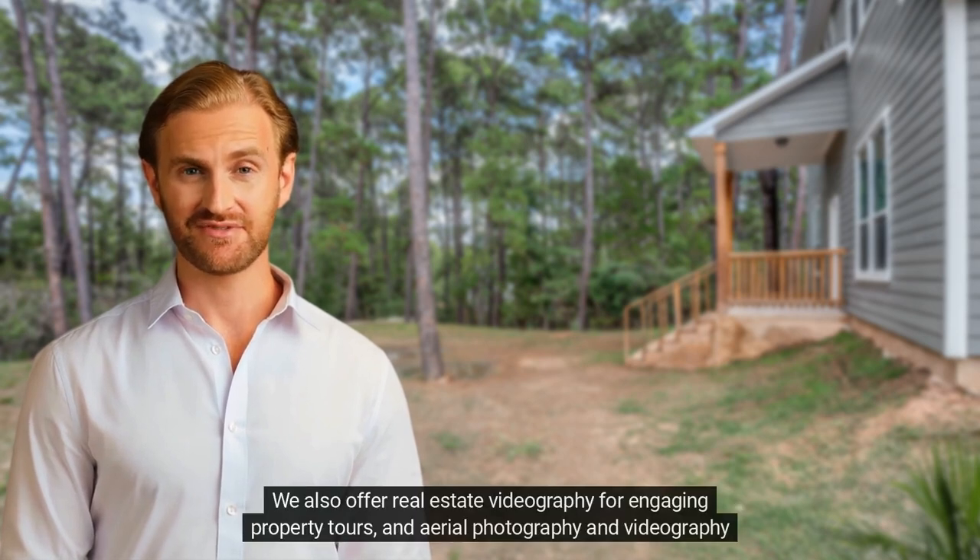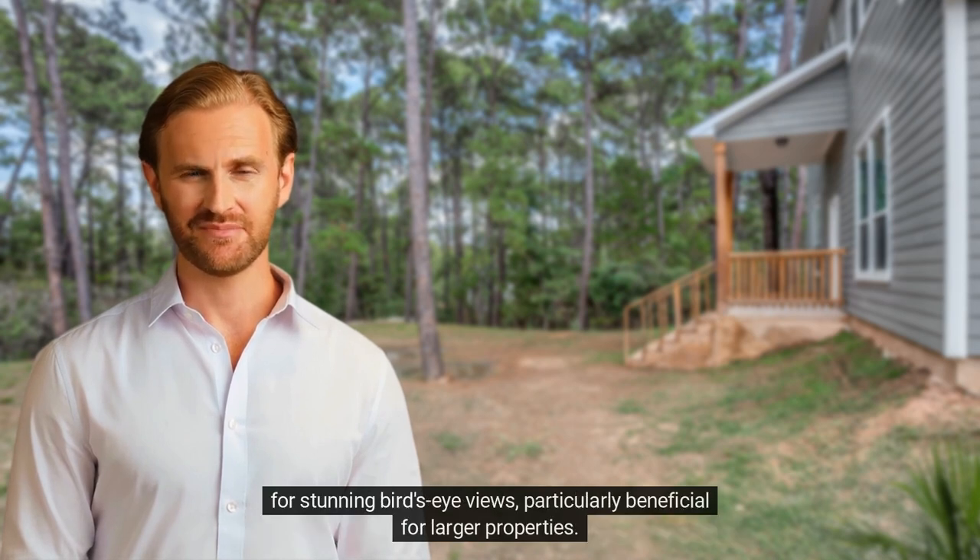We also offer real estate videography for engaging property tours and aerial photography and videography for stunning bird's-eye views, particularly beneficial for larger properties.